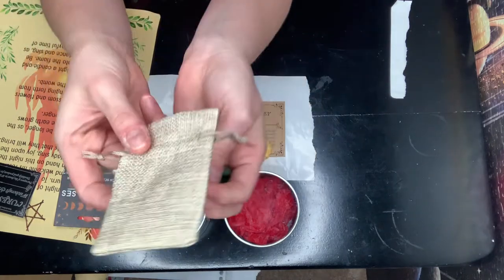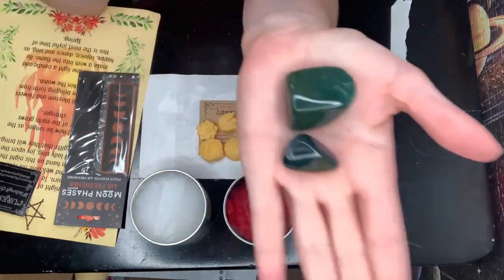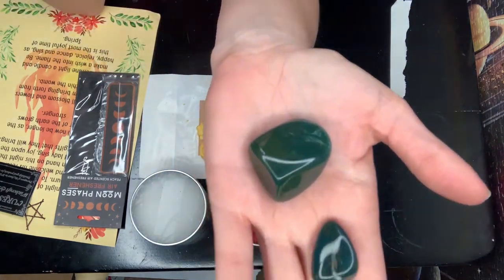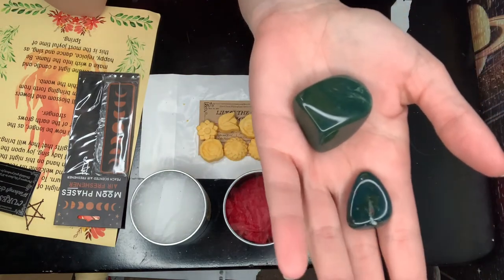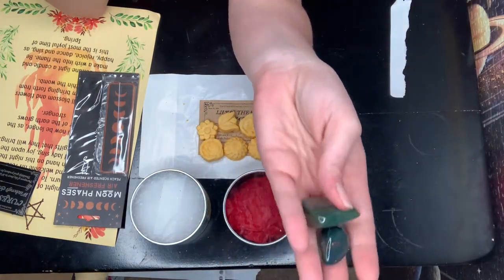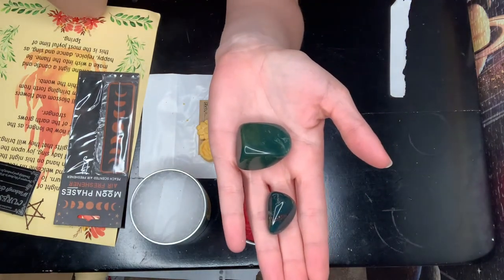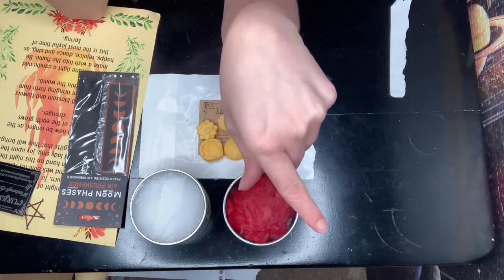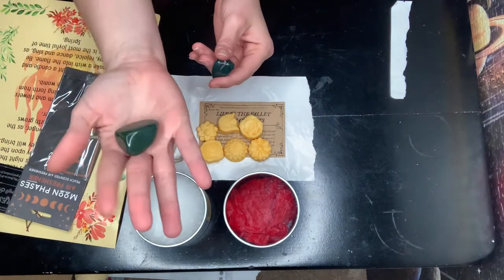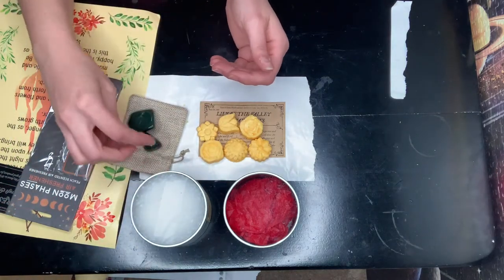It came out of this little miniature burlap drawstring bag. We've got two really decent-sized chunks of bloodstone, and this is one of my favorite stones — I love bloodstone. It goes so well with my deity, the Morrigan, and I also have bloodstone for Hecate and Persephone as well, even though I have specialty stones for all three of them. I love that these are massive chunks. I don't have very big hands, just so you know, so these are pretty decent sized.